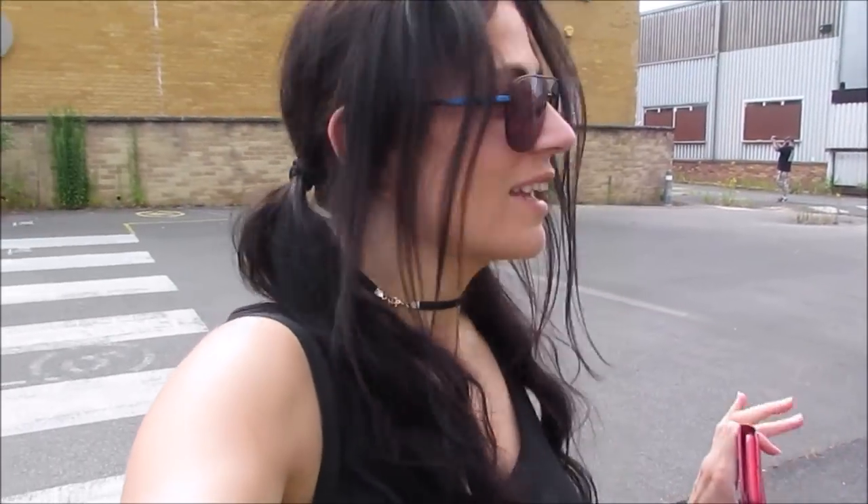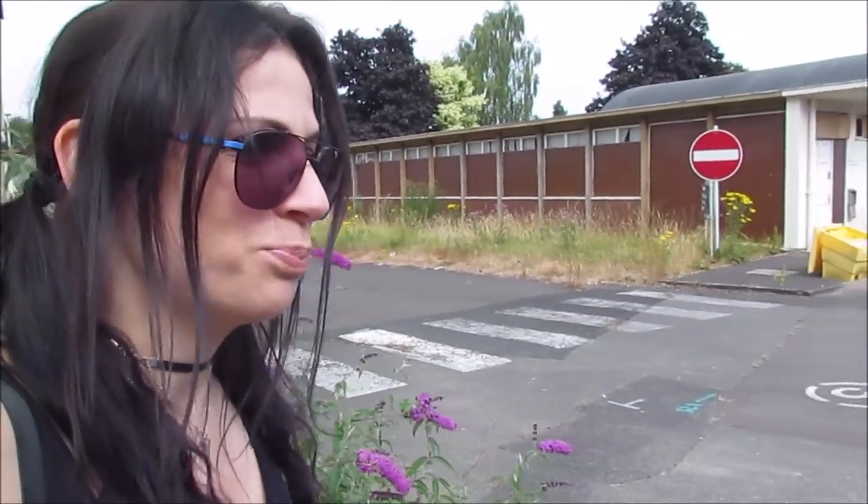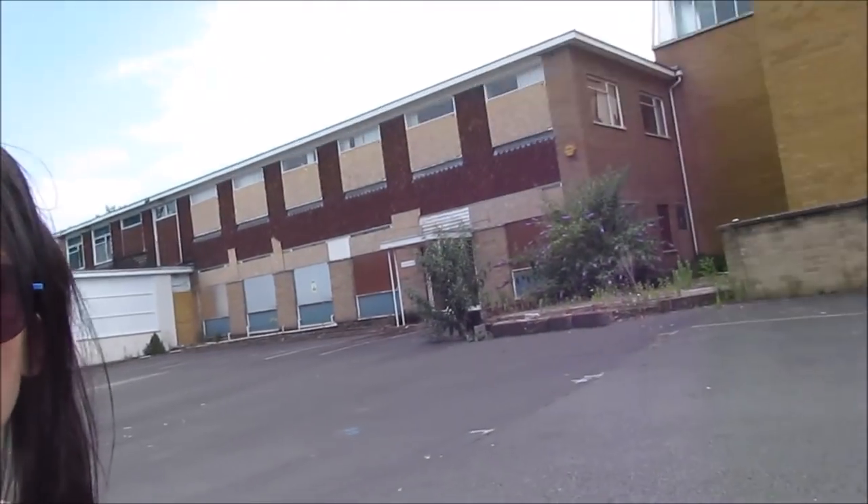Hi guys, so today I'm at a rather large factory, this is kind of near to where I live, and it's due to be demolished pretty soon so I thought I'd come have a little nose around, see what I can find.